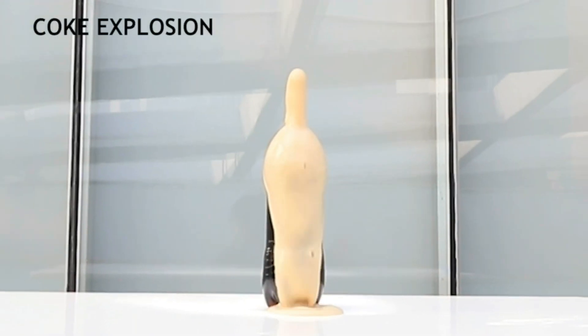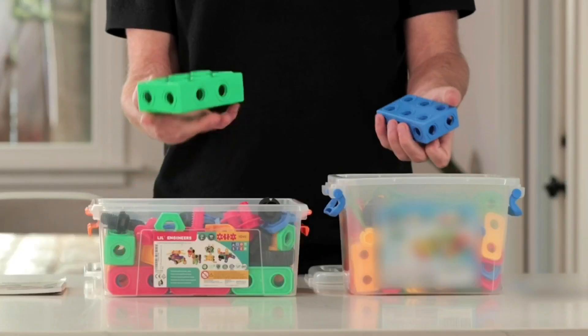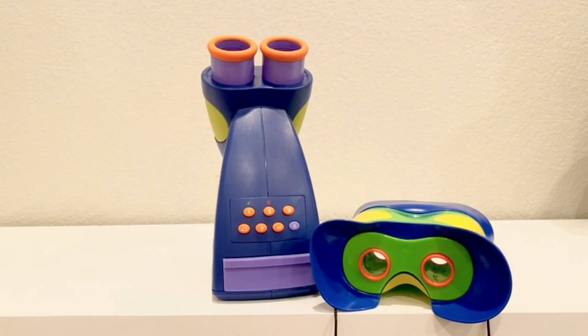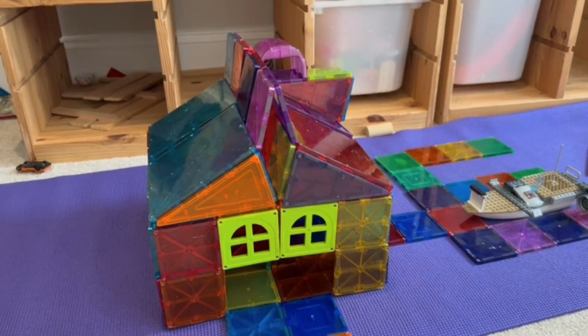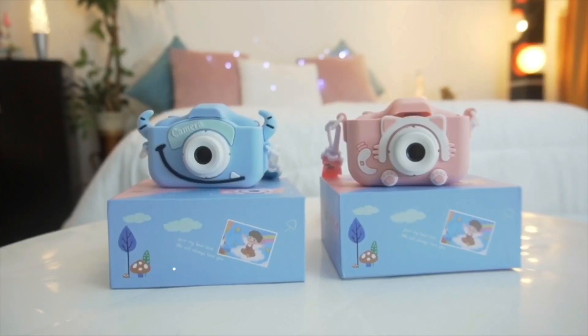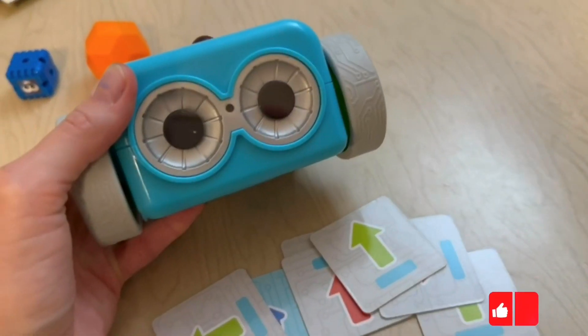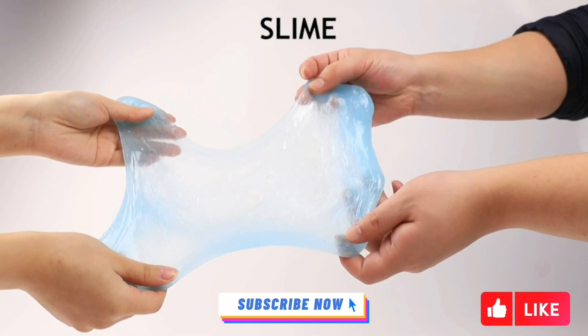There you have it, folks — our top 10 Amazon educational toys for young minds. Each of these toys offers a unique blend of fun and education, ensuring that our kids are engaged and learning while having a blast. You'll find all the links in the description below. Thanks for watching, and don't forget to hit that like button and subscribe for more exciting reviews and recommendations.